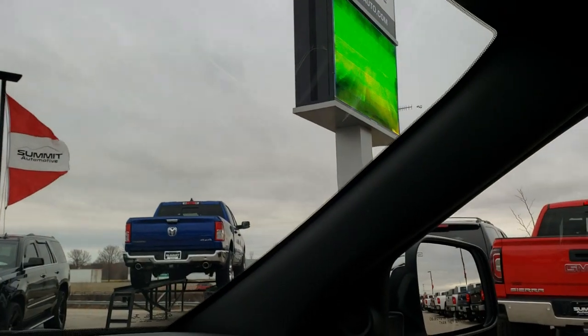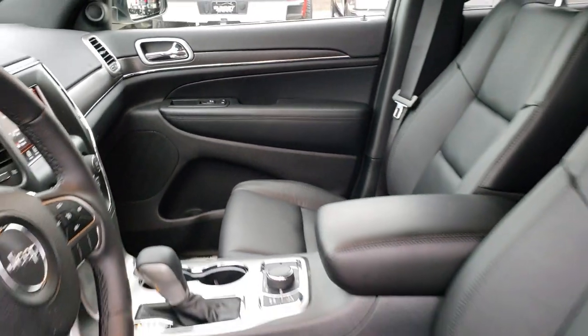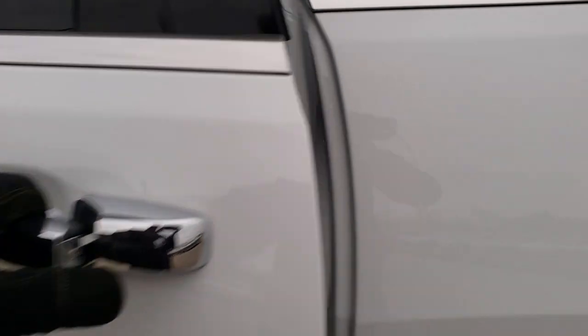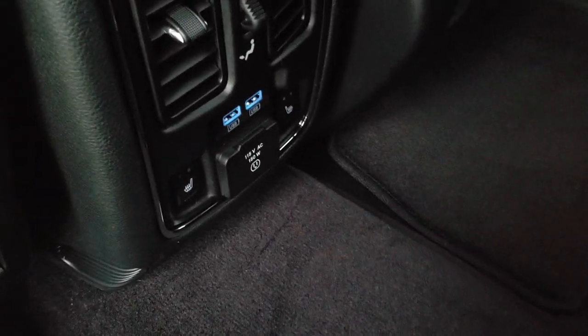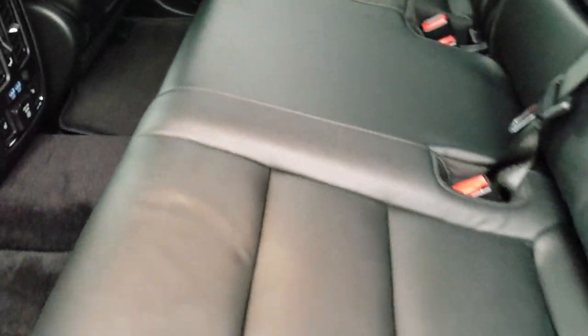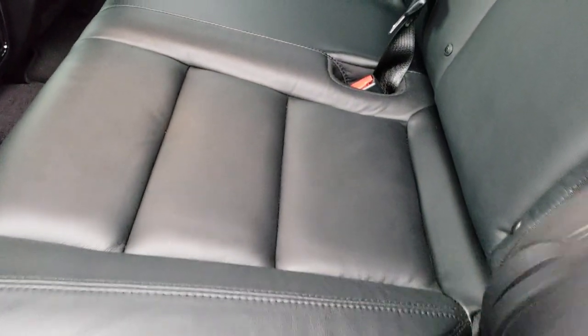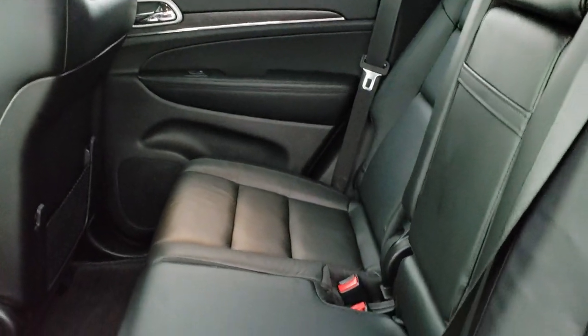We'll take a quick look at the back seats and then check out under the hood. The back seats are just as clean as the front seats, and these back seats are also heated. It does have the LATCH child safety system. Factory floor mats back here, heated seats, USB jacks, as well as a 115-volt 150-watt plug-in. No rips or tears. These seats do fold down flat and go up just as easily.